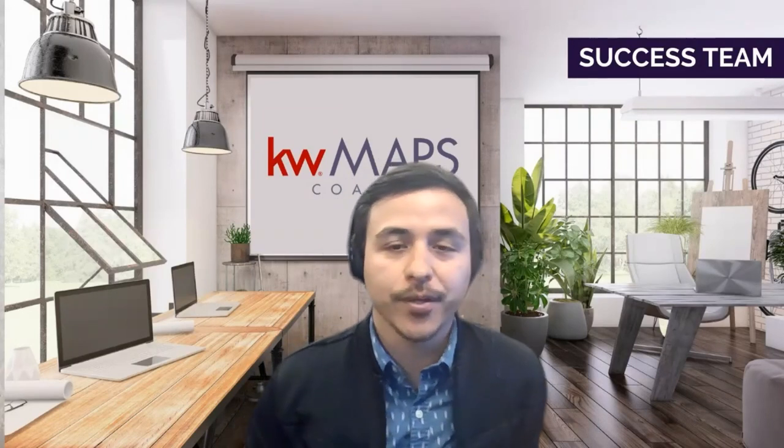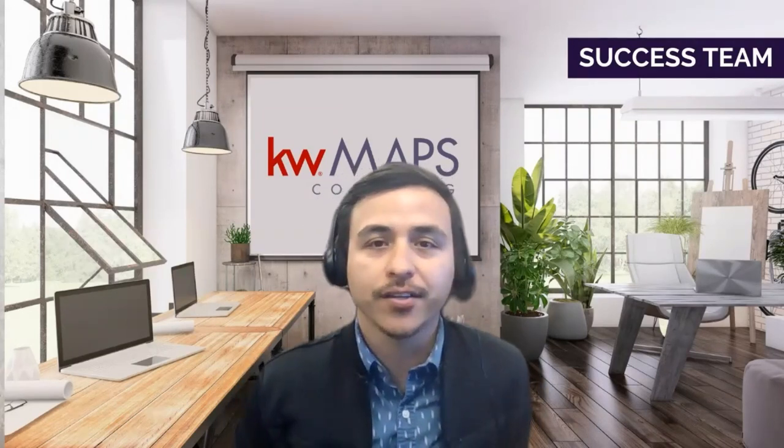Find Rental Properties with Good Cash Flow with MAPS coach Heidi Fore. Please note this meeting is being recorded and will be available within 24 hours on the MAPS FastTrack YouTube channel.